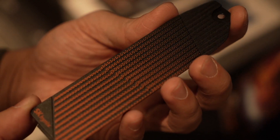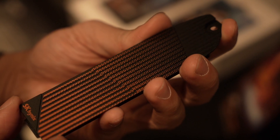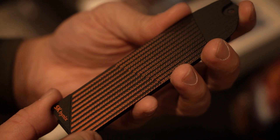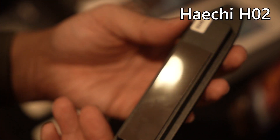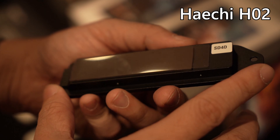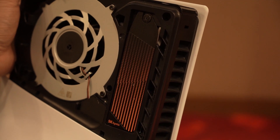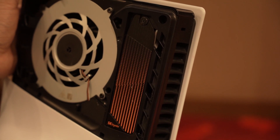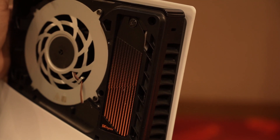One product that piqued my interest is actually made for PS5. We can put an M.2 SSD in our PS5 to expand its storage, but speedy SSDs can get hot. So SK Hynix has this heatsink, the Heichi H02 — I don't really know how to pronounce this name, but Heichi, I guess. It goes on top of the SSD in the PS5 and it's compatible with all variants of the PS5 available today. This heatsink will be available for purchase starting in June.